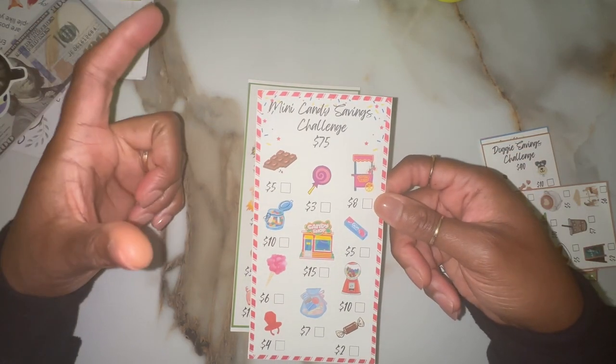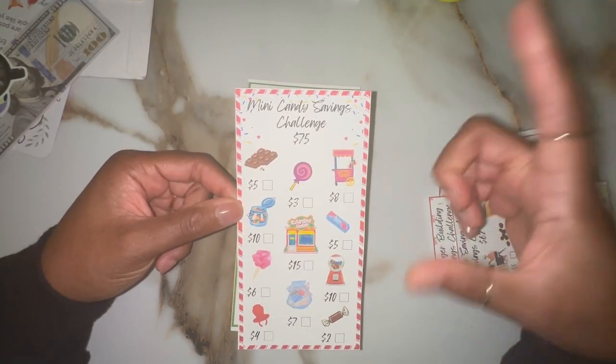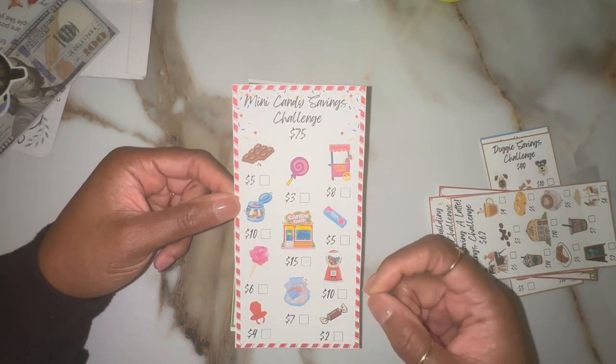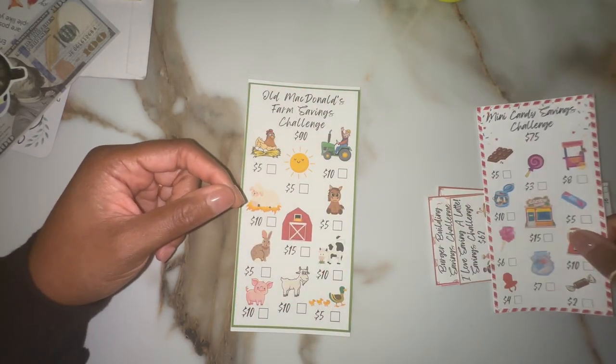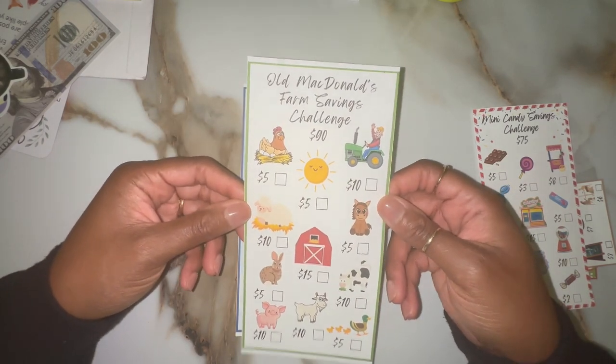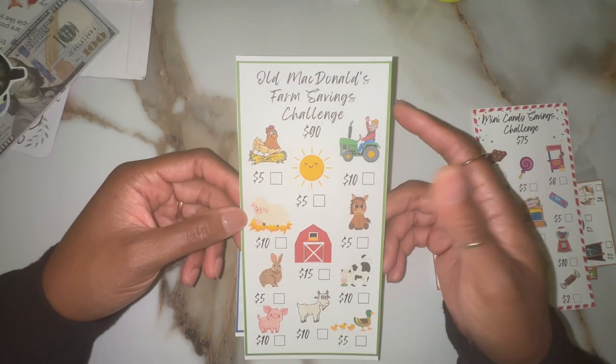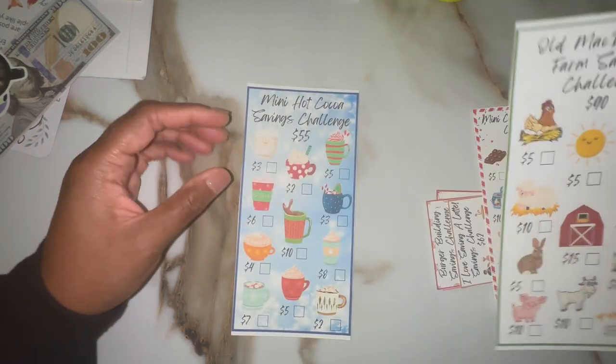That's why there are different sizes. I wanted this one a little bit bigger since I'm going to give it to my son, and I wanted him to be able to cross it out without having to squeeze things in. And this is the Old McDonald's Farm Savings Challenge. We love the farm — we were just there on Saturday. So here is this savings challenge.